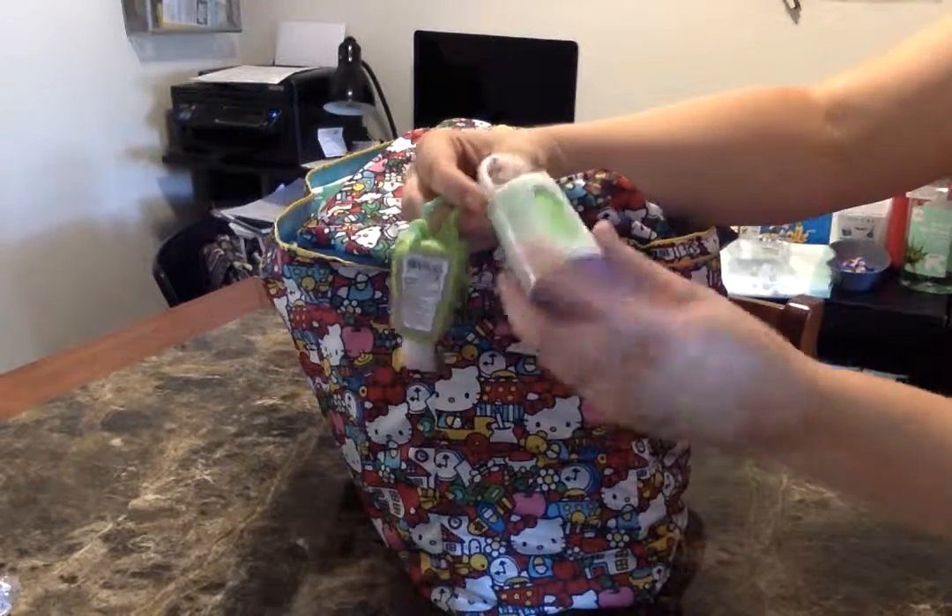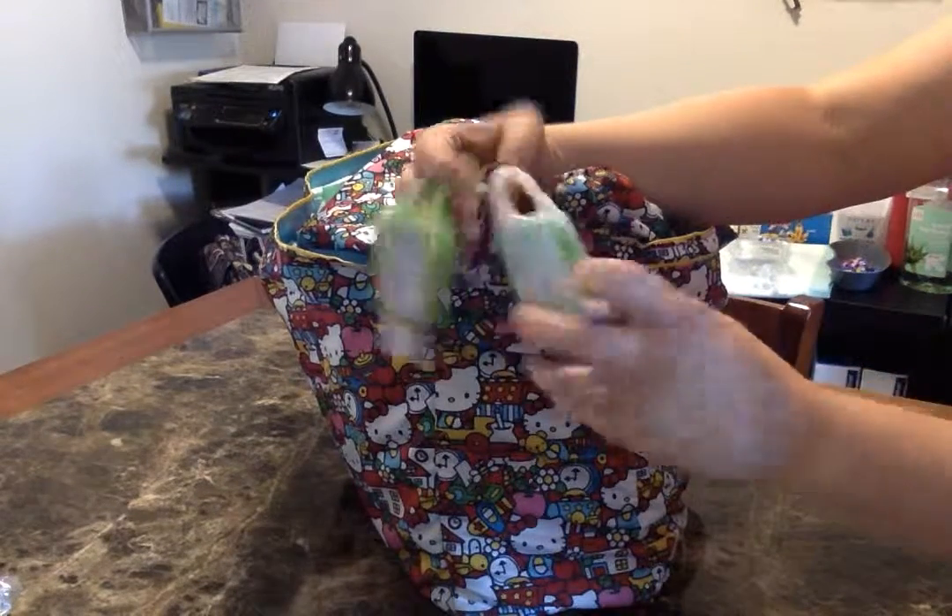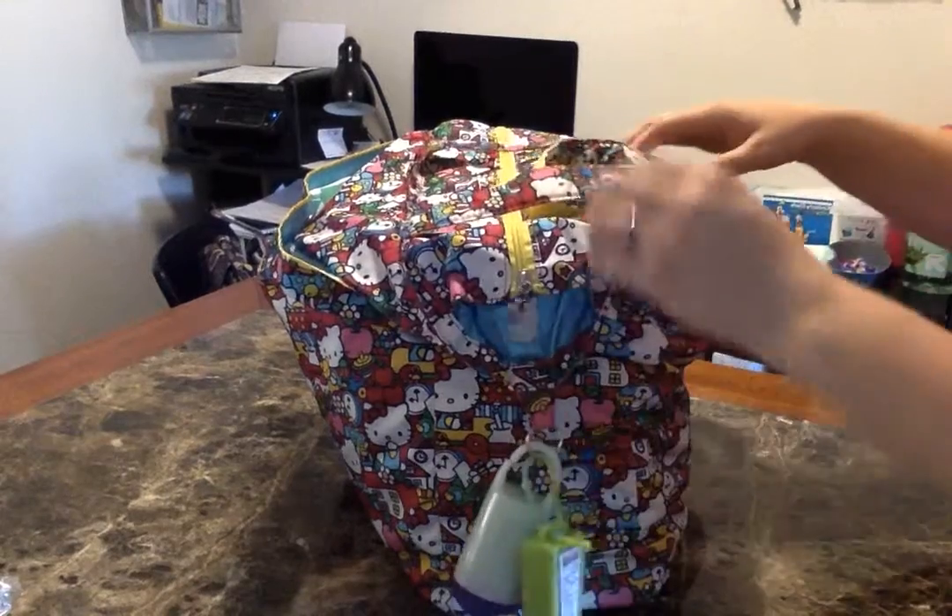On one side of the back, I keep a roll of diaper trash bags and a thing of hand sanitizer.